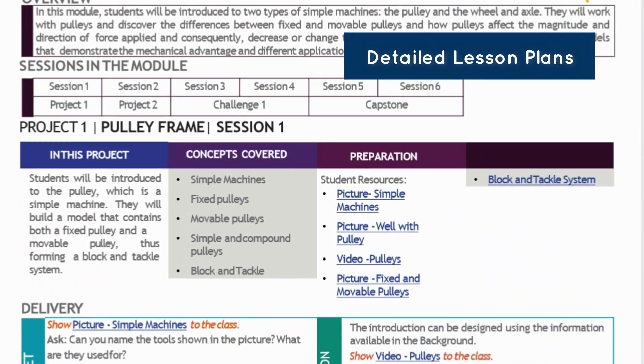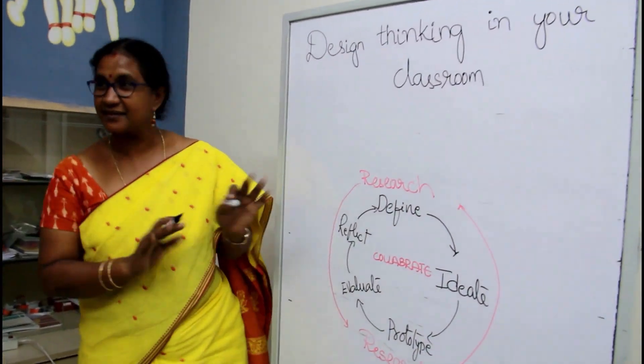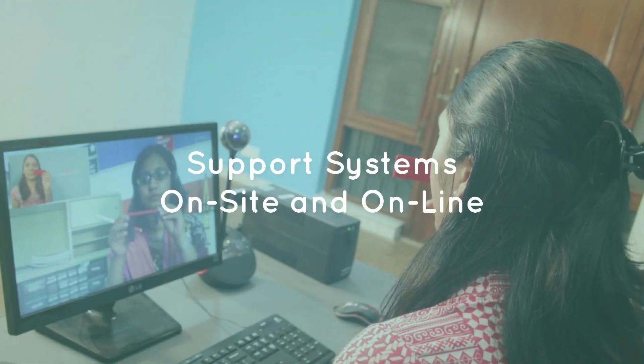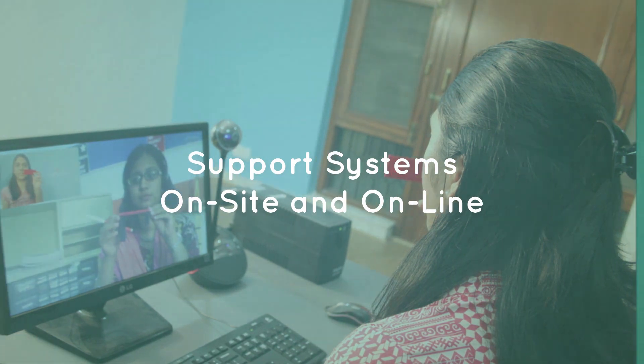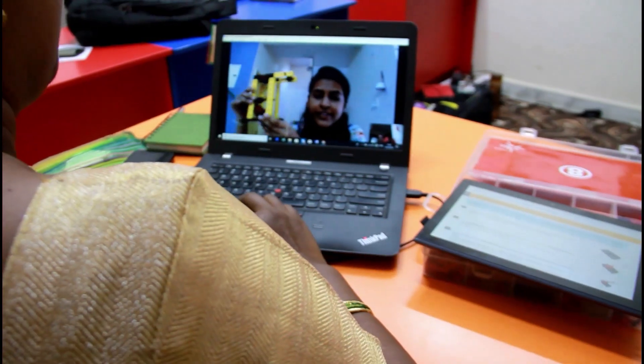These resources enable your teachers to deliver true STEAM learning. Whether you are a school in Dashpur or Dubai, our proven around-the-year support system delivers on the promise of performance.